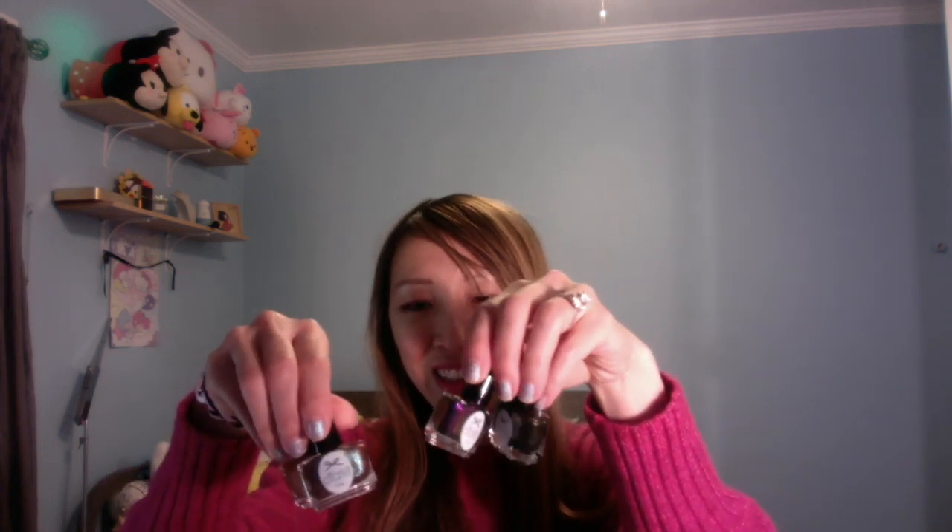Snatch is more of a matte versus glittery or shimmery finish — kind of a cherry red. I actually like that most of my mystery colors were these jewel-toned ones. They just have a lot of depth to them, especially when you go out at night — it's really pretty when you have these types of nail polishes.